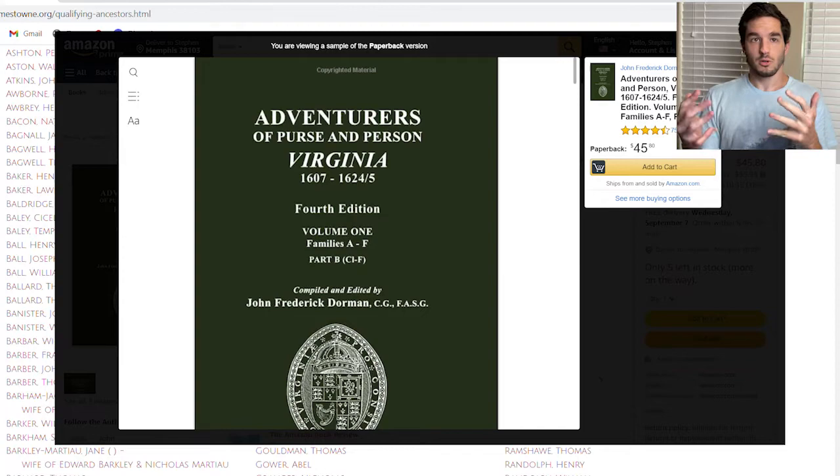You can also use John Dorman's Adventures of Purse and Person — he's going to have some of these people listed, which is very helpful. Contact the society, comment, email — that's how you get into this. You ask questions.